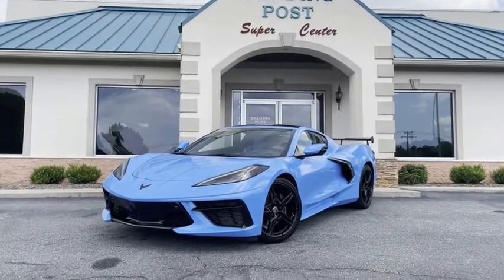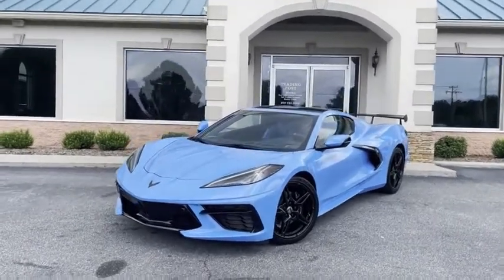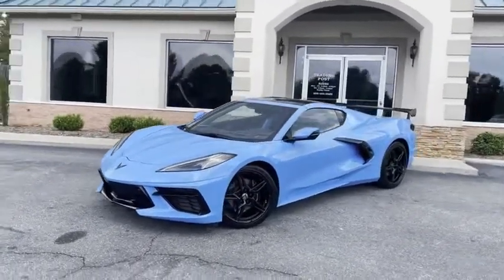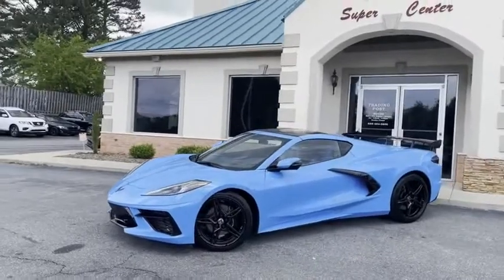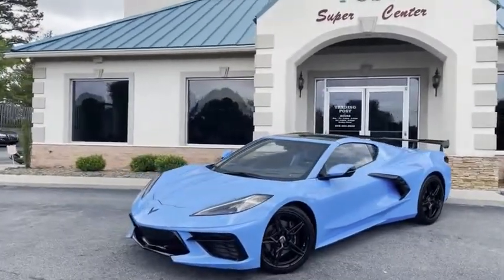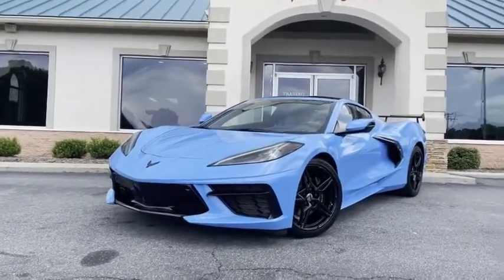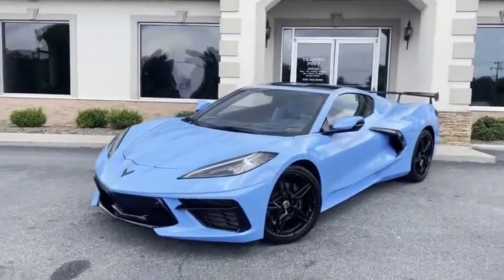Guys, this is the car. Matter of fact, this is my personal car. I've had this car about five months, I believe it is, in a beautiful color combination with a lot of extras. This is a 2020 LT3 with tons of extras added to it.